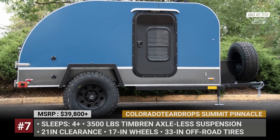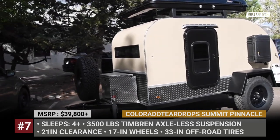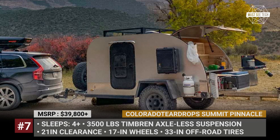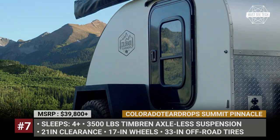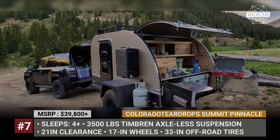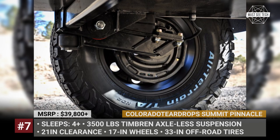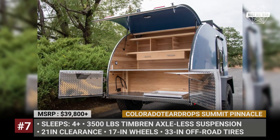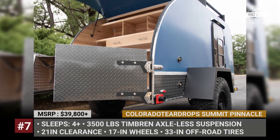Colorado Teardrops Summit Pinnacle. To create their toughest offering, Colorado Teardrops took the already off-road-capable Summit model and boosted it with extra heavy-duty goodies. The Summit Pinnacle is equipped with Timbren XLS suspension rated for 3,500 pounds, while the individual wheel spindles can withstand up to 5,500 pounds — ensuring that even if the trailer is tilted and the majority of weight rests on a single wheel, it will still bear the load effectively. On top of that, the Pinnacle gets 33-inch all-terrain tires, 17-inch wheels, electric trailer brakes, steel weight-bearing fenders and a powder-coated steel skid plate.